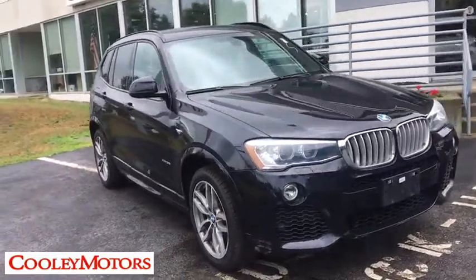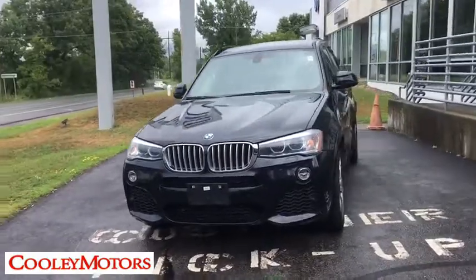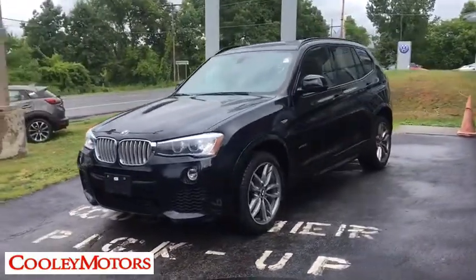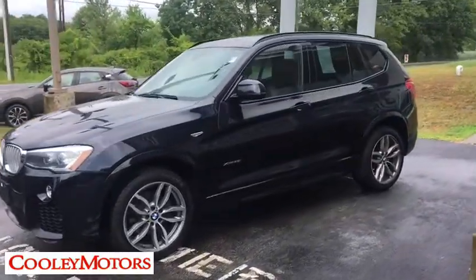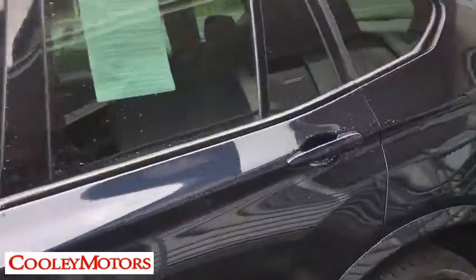The 2015 BMW X3. The BMW X3 builds on the success of the original by developing its core competencies while adding new technology to establish new benchmarks for agility, efficiency, and comfort. This vehicle has less than 55,000 miles.